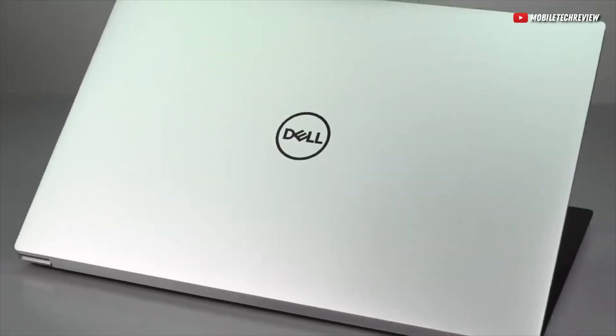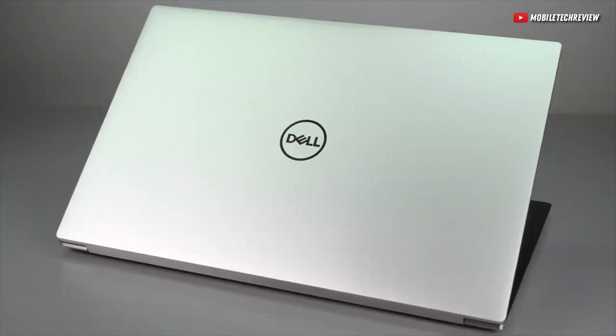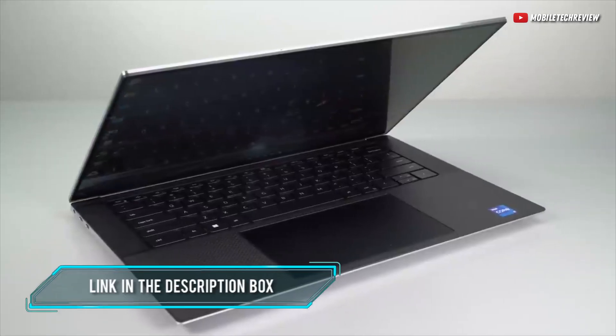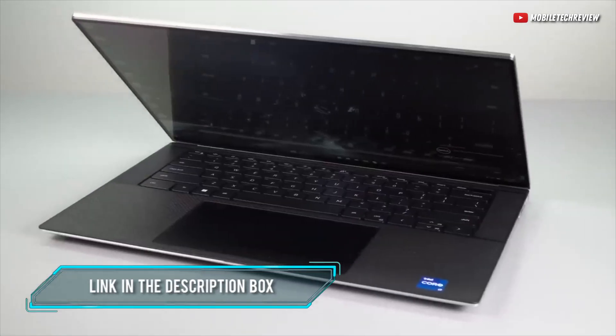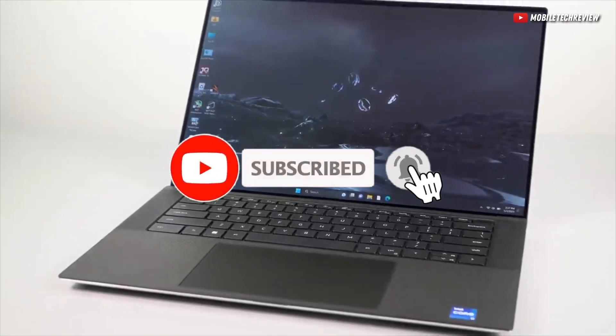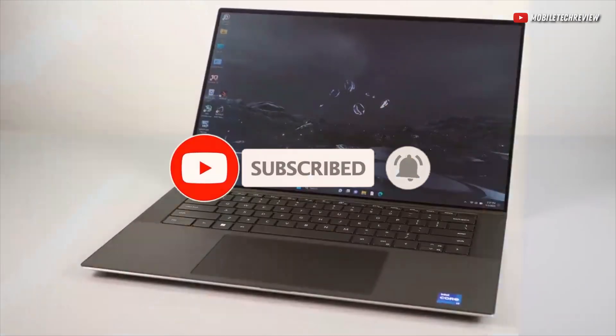So, do you prefer the base model XPS 15, or would you rather have the higher-end versions? Make sure to leave a comment, and the link for the laptop is in the description box below. Also, don't forget to subscribe for more upcoming tech videos just like this one. With that said, I'll see you in the next video.